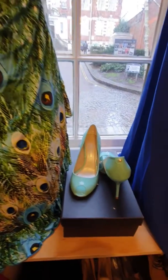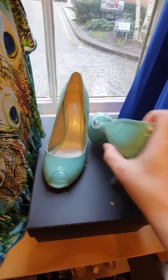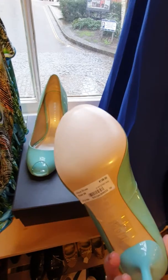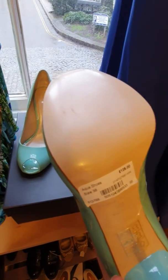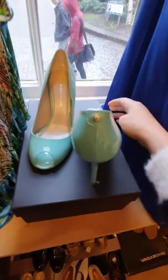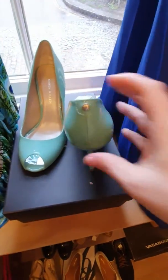We have some beautiful Karen Millen turquoise shoes — I believe these are unworn; yep, still got the sticker on. As you can see the RRP is £126, size 5, and our price is £68.